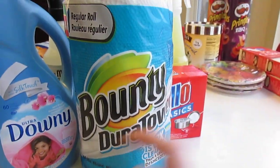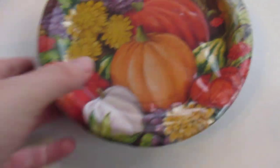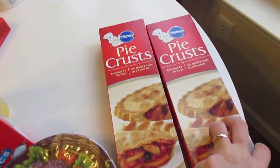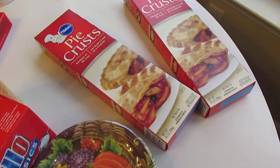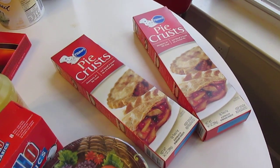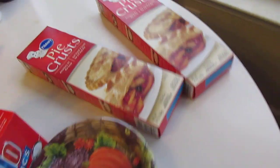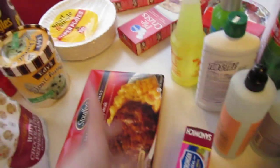I wasn't sure how many paper towels we had, so I just grabbed one roll. I thought these little pumpkin plates were perfect — they were discounted, 50 cents a piece, and I think there are eight in a stack. I got three stacks of those, so 24 little cups for dessert. I wanted some more pie crust because I'm not making my own pie crust this year. I had a coupon — they were two for five on sale, and then I had a dollar off coupon, so I got two for four. And I got some more paper plates because we use those to feed the kitty cats. Those came from the dollar store too.